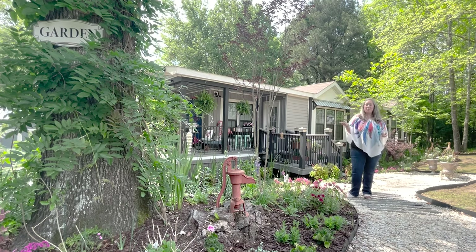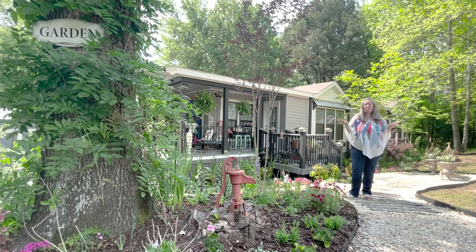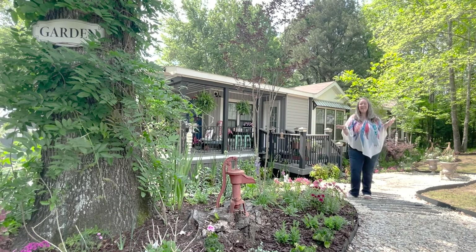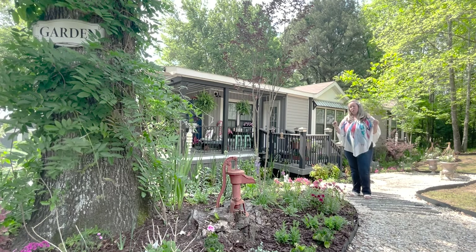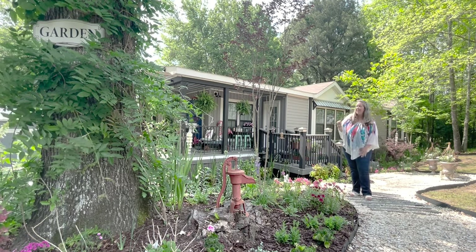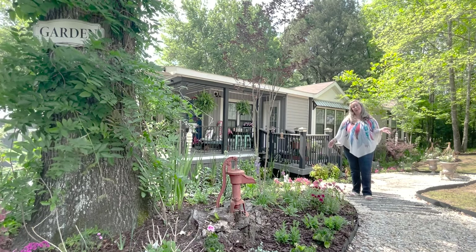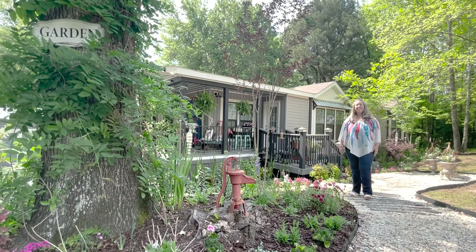The garden has been mulched and the area around the raised beds in front of the shed has been mulched, so everything looks really pretty right now. The mulch season is always the best season here in the garden. We're going to start in front of the shed and I will give you a full tour of what is blooming right now. Let's go.